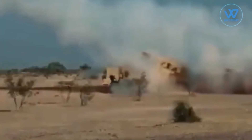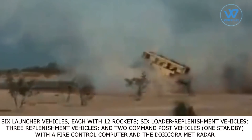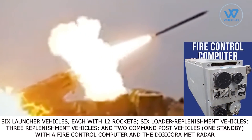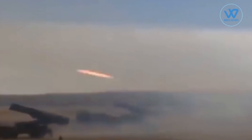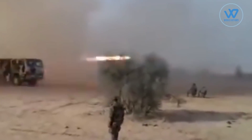Pinaka is a complete MBRL system. Each Pinaka battery has 6 launcher vehicles, each with 12 rockets, 6 loader replenishment vehicles, 3 replenishment vehicles, and 2 command post vehicles — 1 standby — with a fire control computer and the Digicore AMET radar. The launch system is capable of firing a salvo of 12 rockets in 40 seconds. The launcher turns 90 degrees left or right from the centerline and can elevate up to 55 degrees.